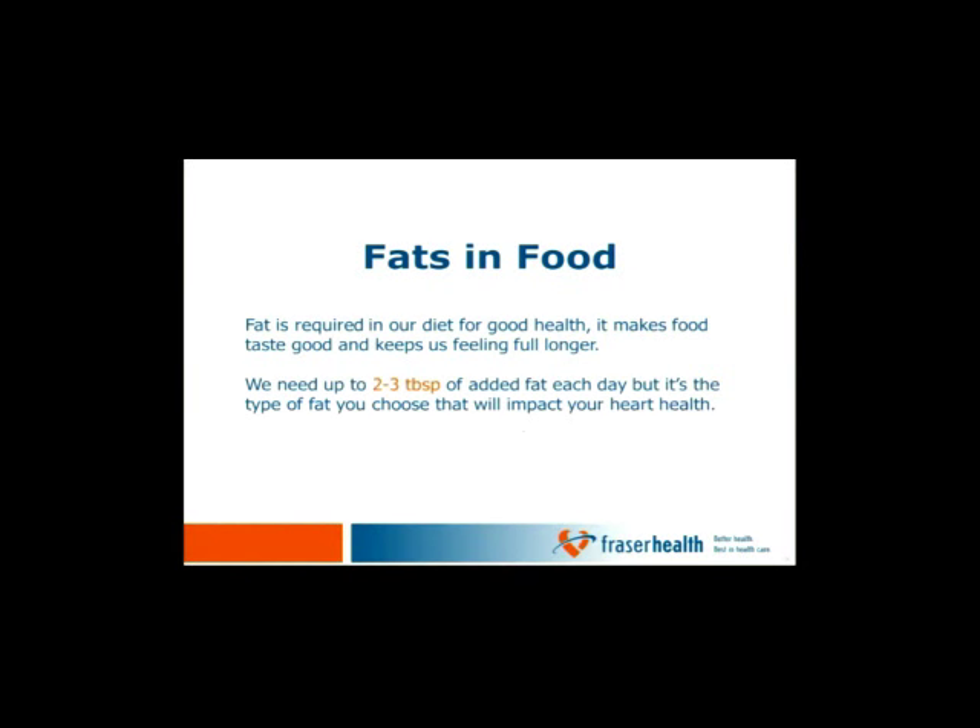Now let's move on to talking about fats. Fats got a bad reputation for many years, but fats are quite important — they're essential, we need them. Fats help make food taste good and can make us feel full longer. We all need about 2 or 3 tablespoons of added fat each day, but it's the types of fats we choose that will impact our heart health.